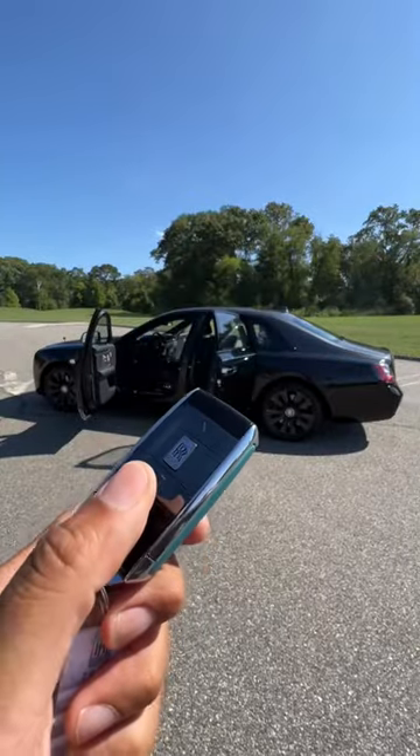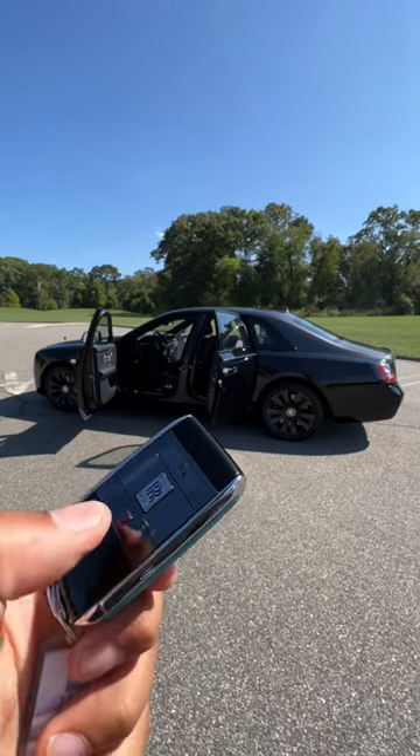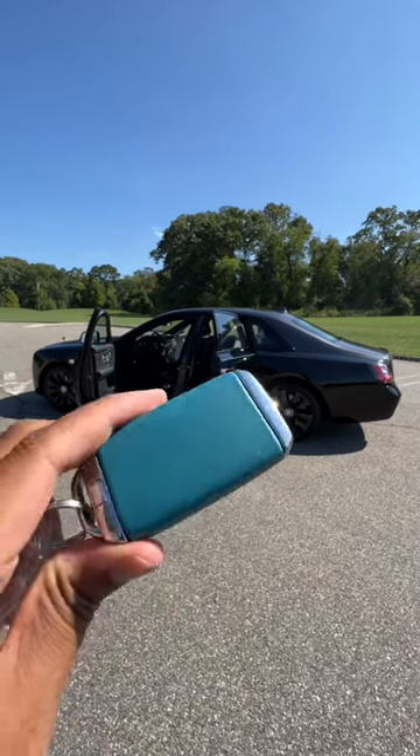Here are what the keys look like. The logo is your lock button, the triangle is your unlock button, and the square is your trunk release. And on the back, the leather matches the color of the trim you have.